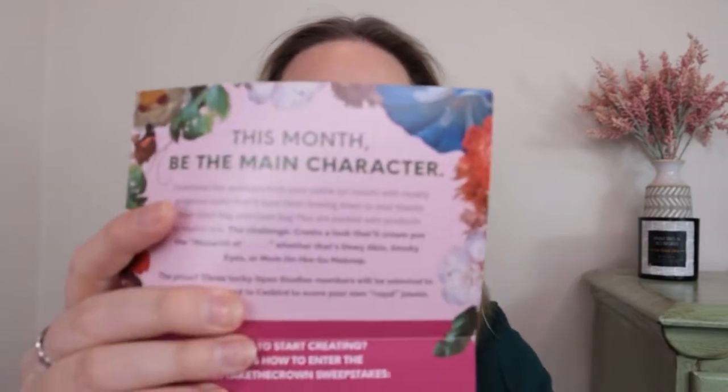I don't get to customize anything, but the theme this month is Royal Treatment — it's all about ultra moisturizing formulas, accessories, and indulgence. The bags are kind of royal looking; I like this emerald green. This is the Glam Bag, their original bag, at $13 a month. You get to customize one product and you get six products.